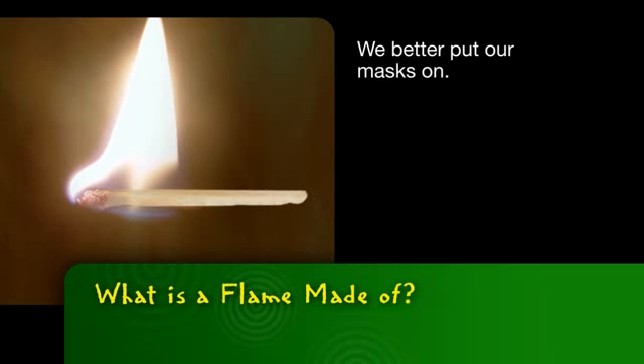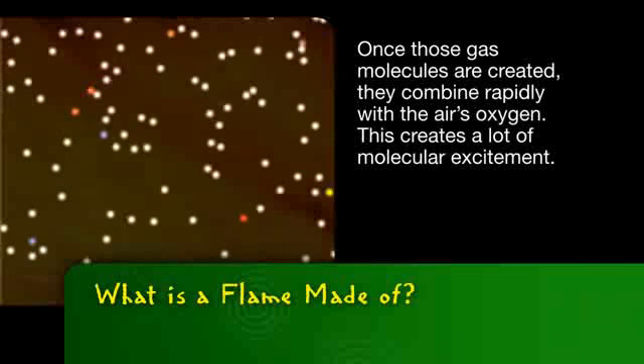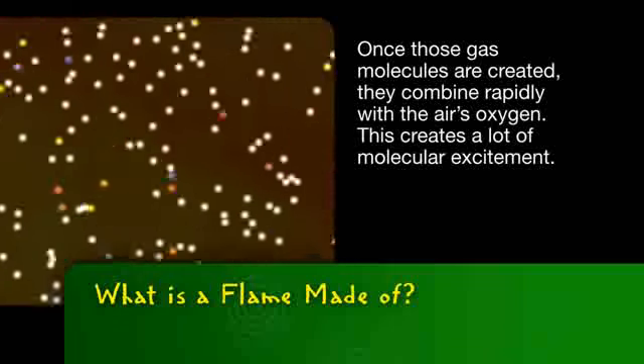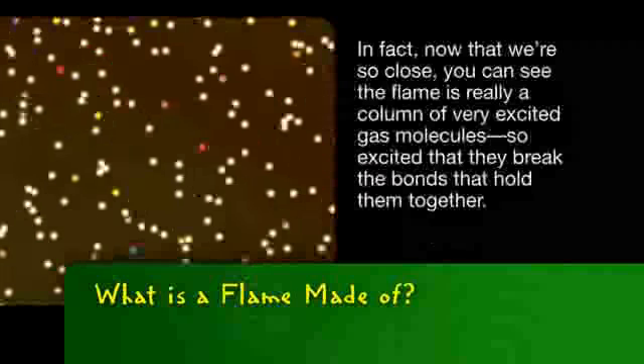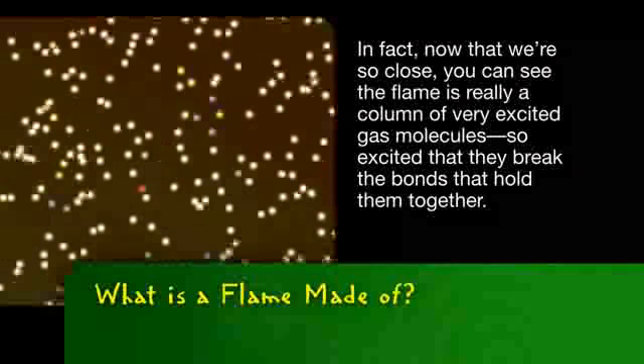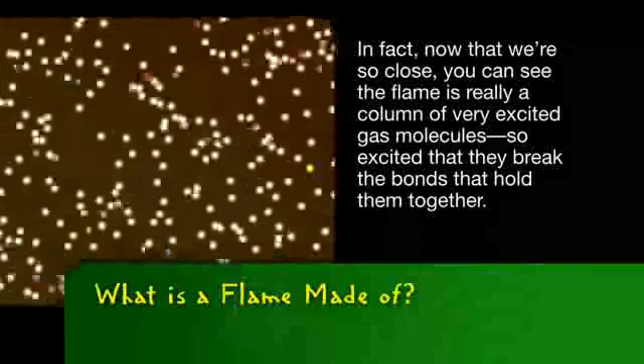You'd better put your masks on. Once those gas molecules are created, they combine rapidly with the air's oxygen. This creates a lot of molecular excitement. In fact, now that we're so close, you can see the flame is really a column of very excited gas molecules. So excited, they break the bonds that hold them together.